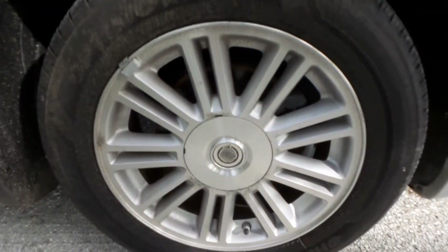Moving our way down this side, it has all four matching Chrysler factory rims still on it, and the tires are pretty much brand new, so you don't have to worry about dumping a whole bunch of money into new tires.